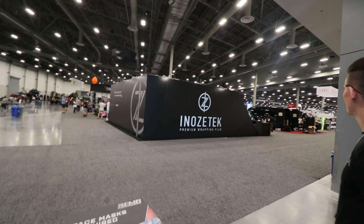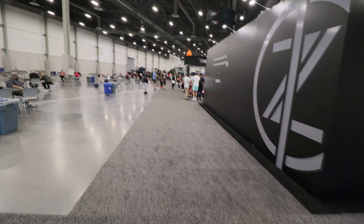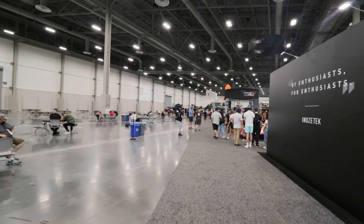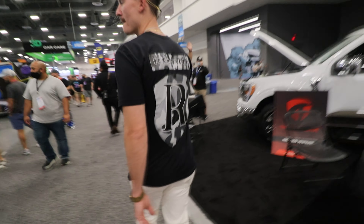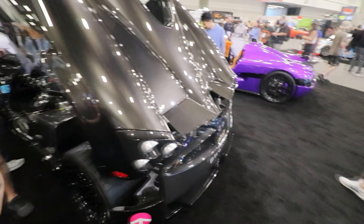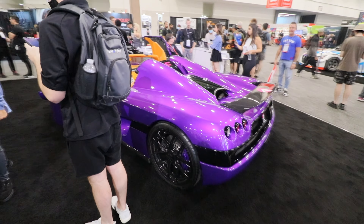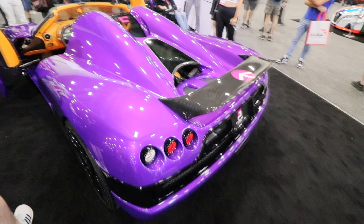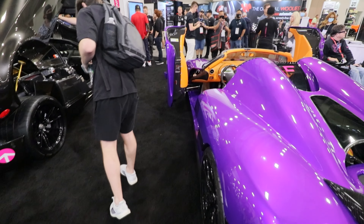Alright guys, I think this is the last hall we haven't seen — the Overland Experience. This is huge. A lot of off-road stuff that I have no idea what I'm looking at, but should be some cool stuff. Apparently this is not just the Overland — there's a whole lot more detailing and stuff like that. Just another reminder that the show is massive and there's so much to see. That's a pretty crazy supercar right here — Ceramic Pro booth. It's crazy to actually see cars like this in real life. A lot of these I only see in video games, like Forza.